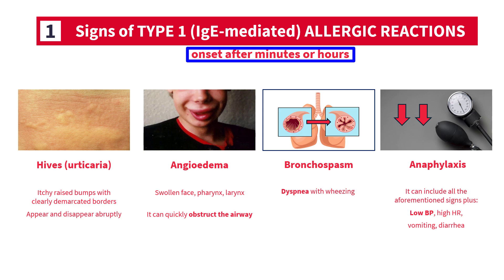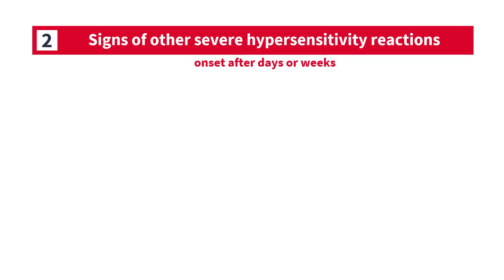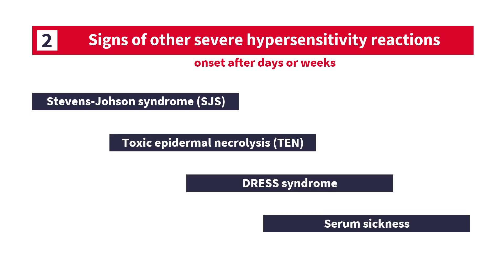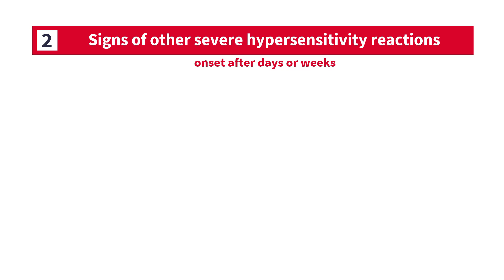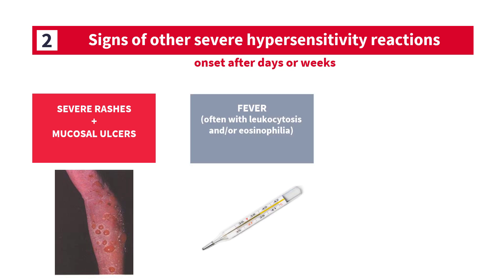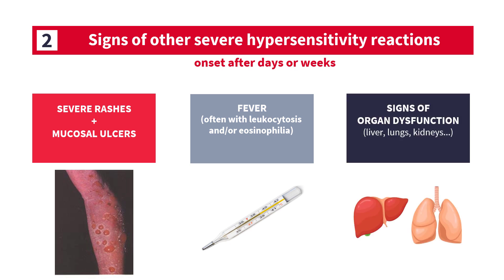Delayed hypersensitivity reactions, on the other hand, can occur many days or several weeks after exposure to the offending drug. There are several different types of these delayed reactions, so be sure to ask about common telltale signs like a severe generalized non-blanching rash, and especially painful ulcerous lesions involving mucosal surfaces like the oral cavity, the conjunctiva, and the genital mucosa. In addition, ask about systemic signs like fever and involvement of major organs like lungs, liver, or kidneys.